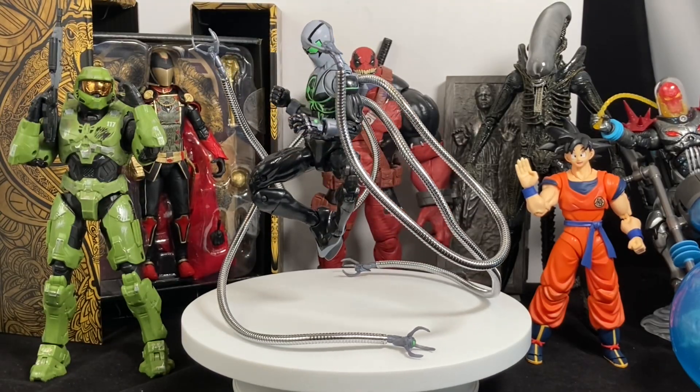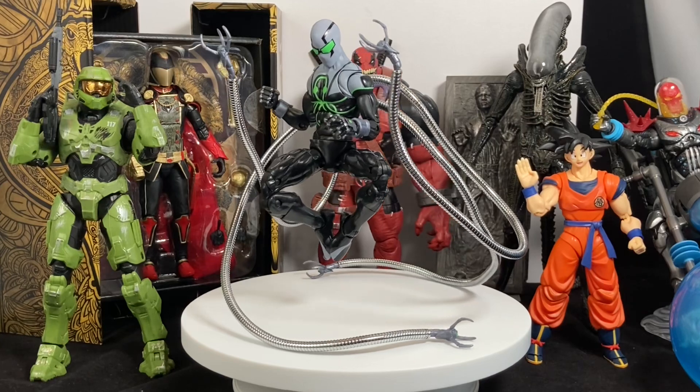Hey everybody, it's Luke with Figure Me Out, and today we're counting down the top 10 action figures of the year 2020.